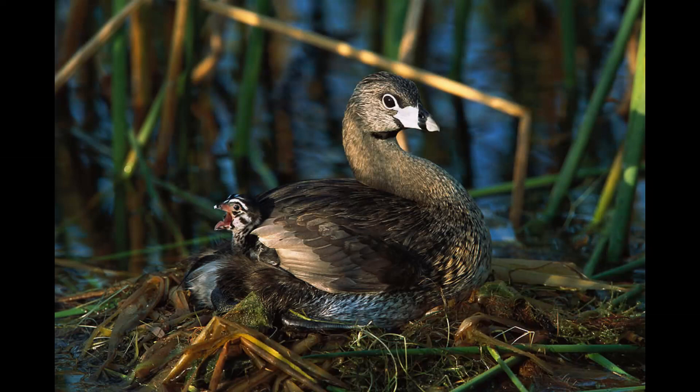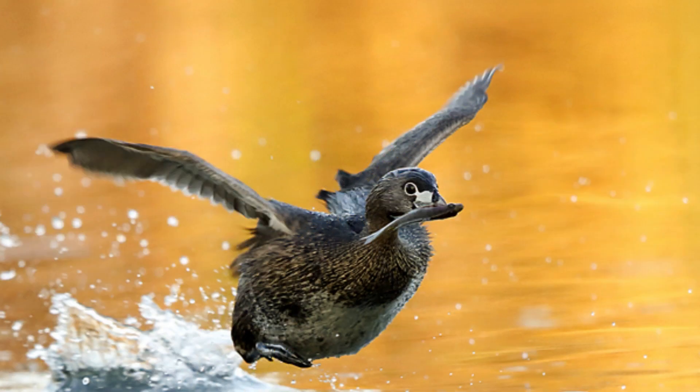Nests are made of floating plant material. Because of their webbed feet near the rear end, they have limited walking and flying abilities.